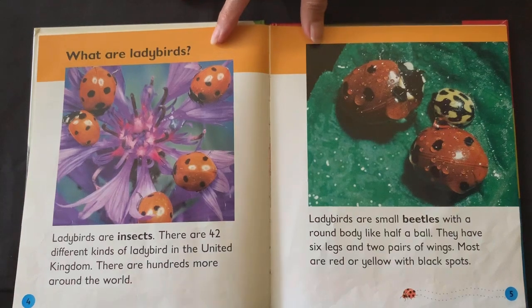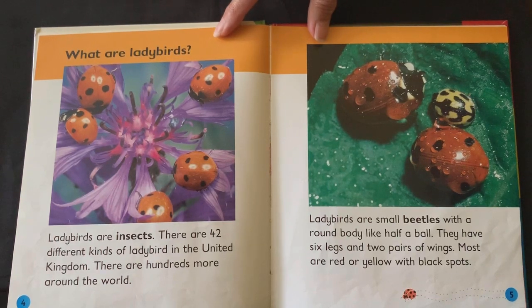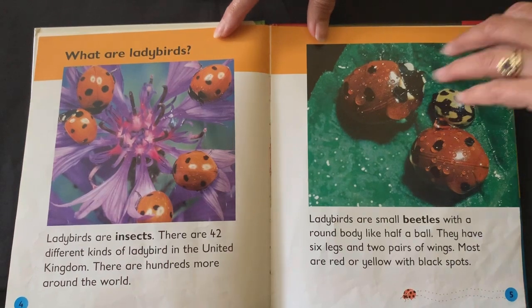What are ladybirds? Ladybirds are insects. There are 42 different kinds of ladybird in the United Kingdom, and there are hundreds more around the world. Ladybirds are small beetles with a round body like half a ball. They have six legs and two pairs of wings. Most are red or yellow with black spots.